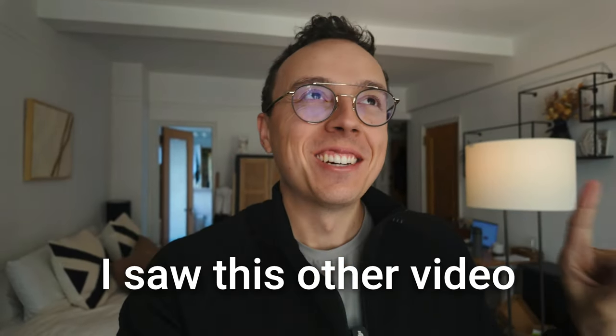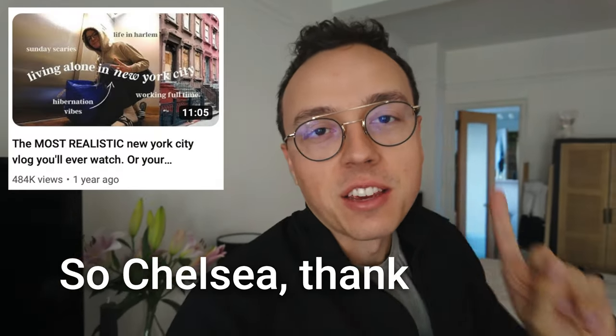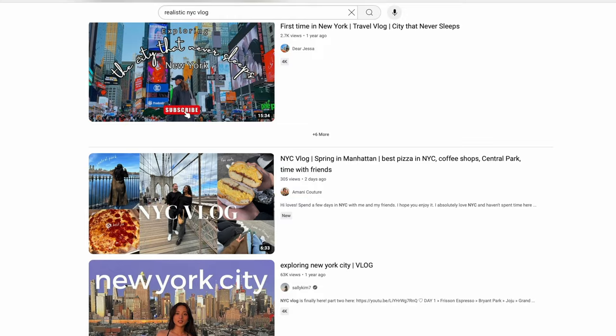I saw this other video with the same title and thumbnail, so I don't want to take full credit for that. So Chelsea, thank you for the title and thumbnail. I think it's important to show what life really looks like living in New York City.